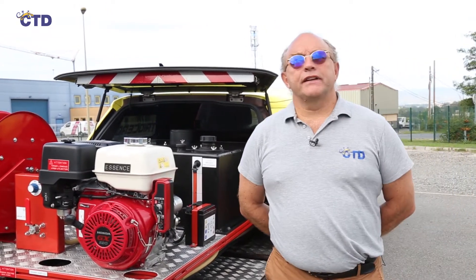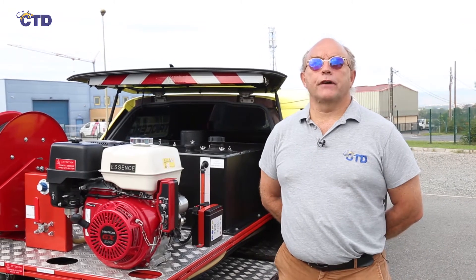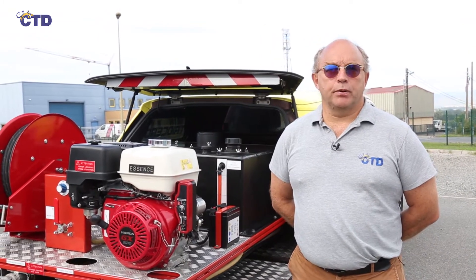Hello everyone and welcome to our live demo. Today we present to you the Triocero system, which combines the effect of high pressure with the advantages of wetting forming products.